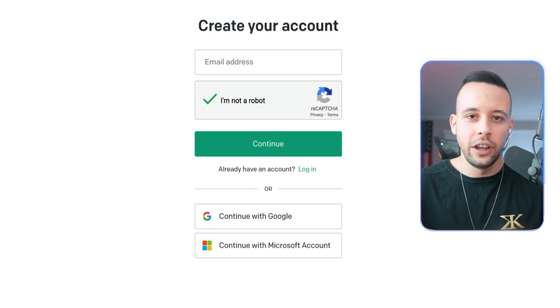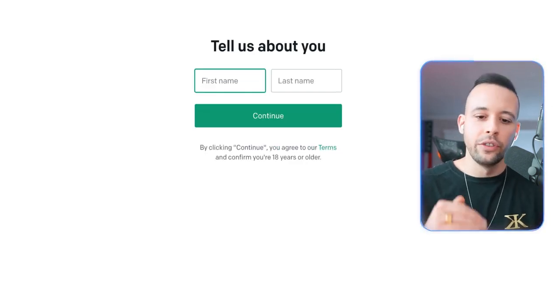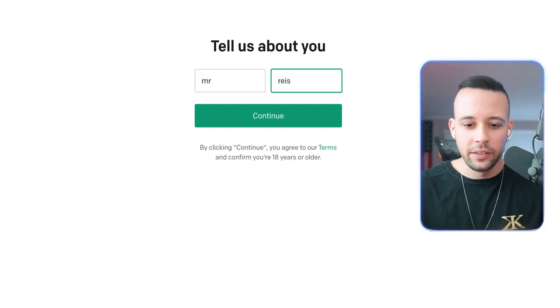When you reach the sign-up page, just put your email address and click continue. After you do that, it's going to ask you for a password — just put in your password. Then it's going to ask you for a first and last name. Just type in your first and last name and click continue.